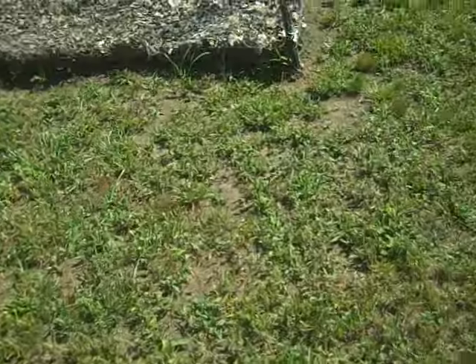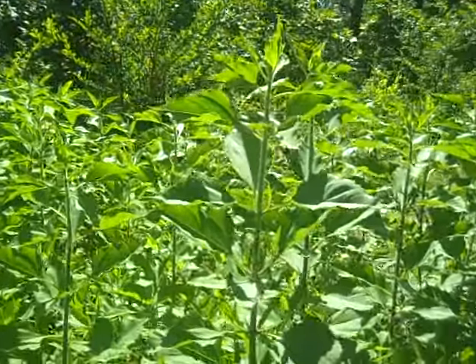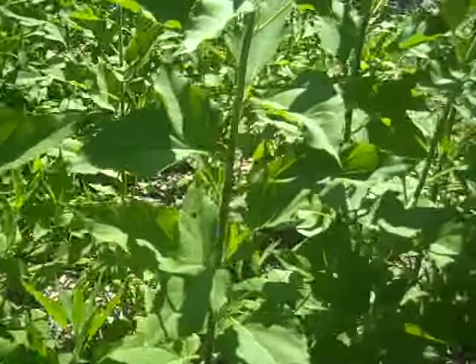The Jerusalem artichokes have gotten really tall. They're about five feet tall right now. It'll be interesting to see how tall they get.